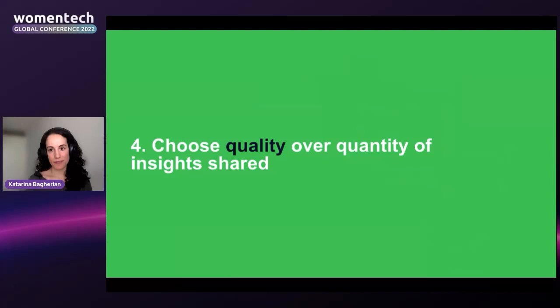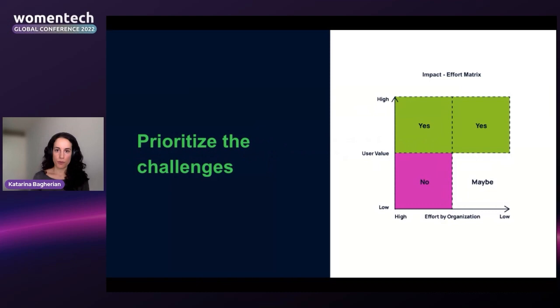The fourth and final education principle is to keep it minimal. We've all had the experience of a lecture with too much information where we left not grasping anything. I highly recommend choosing quality over quantity when sharing insights. To prioritize, ask: can this audience actually make a change based on this insight, and will it have high value for users? I like to use an impact-effort matrix — plotting user value against organizational effort — and only sharing insights with this group if they have high user value and the organization can actually act on them.